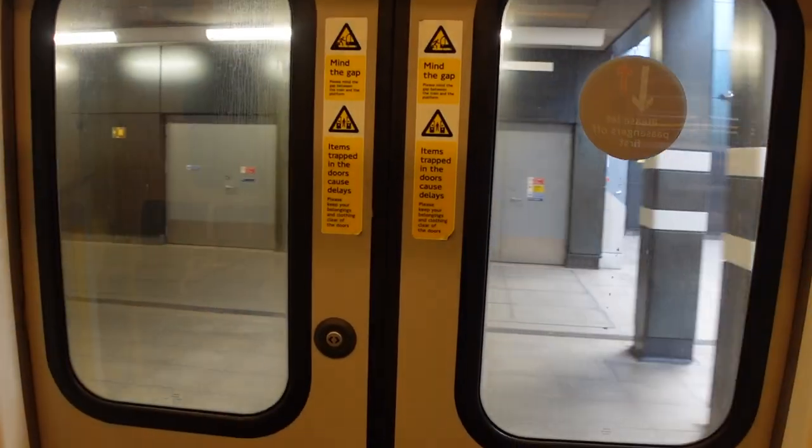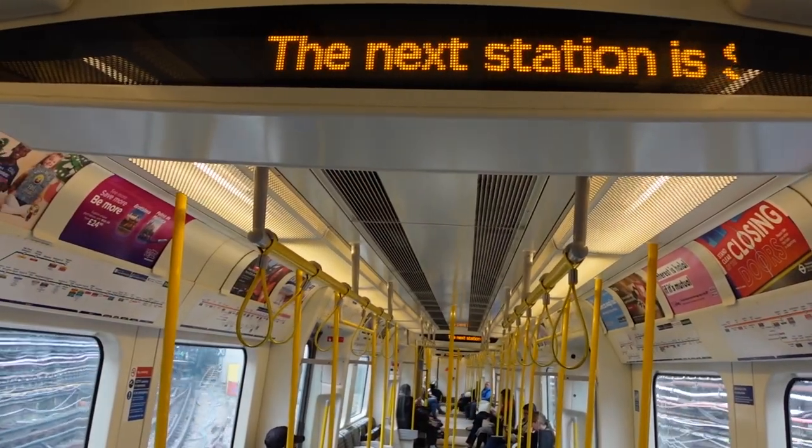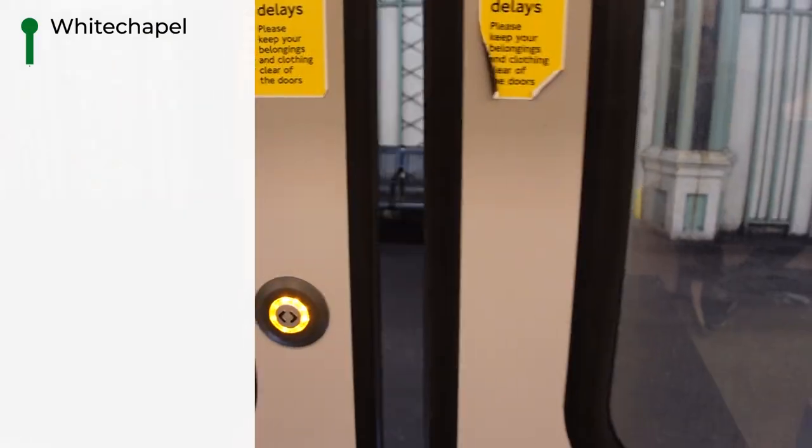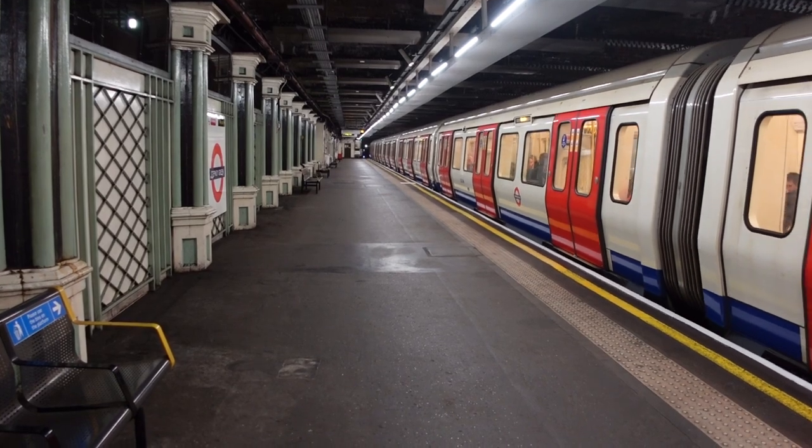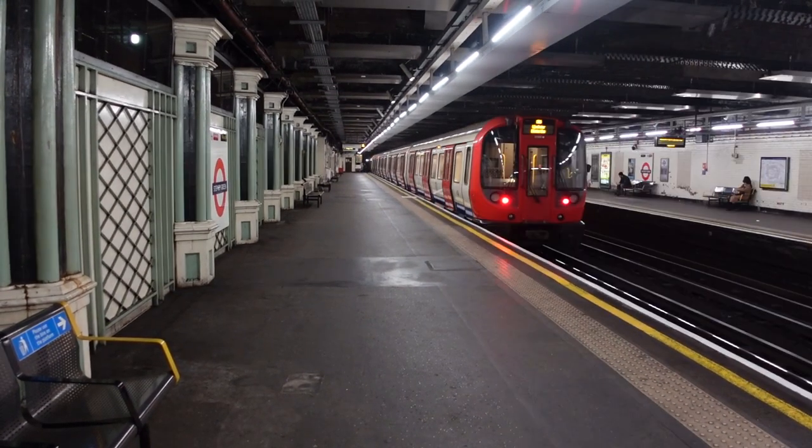This is a District Line train to Upminster. The next station is Stephanie Green. So this is Stephanie Green Station — visually I like it, it's a nice station. Let's find the way up because I think I'm going to walk to my length in here.